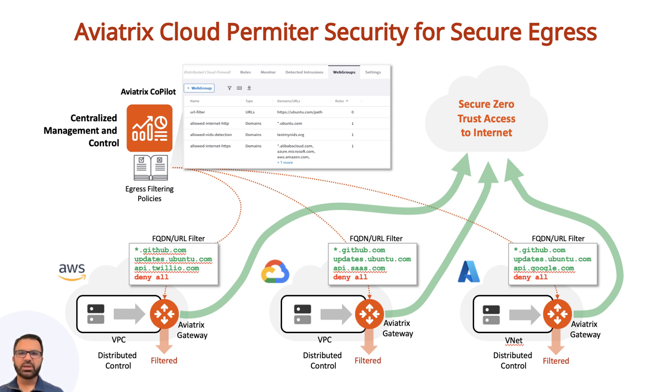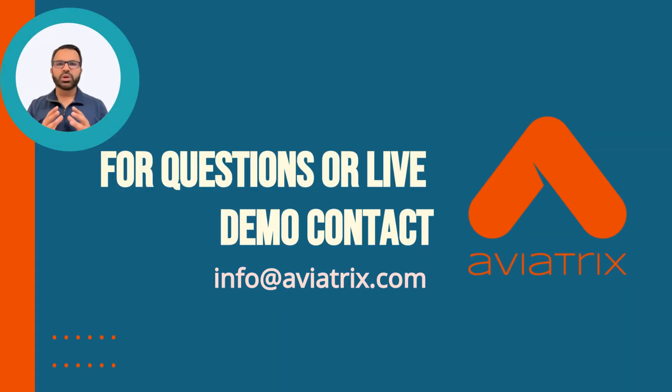It is a cloud-agnostic solution with feature parity across multiple cloud providers. A CSP NAT gateway alone cannot provide these combined functionalities. Thank you for watching. If you have any questions or want to see a demo, please contact us at info@aviatrix.com.